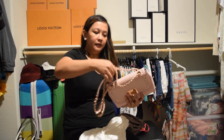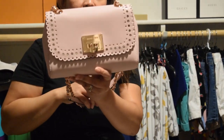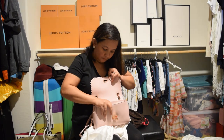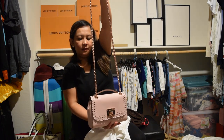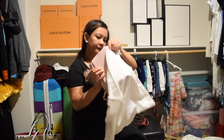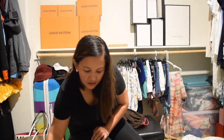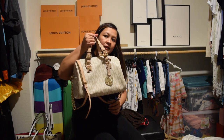It's my Coach shoulder bag — my favorite color. I love this, you can do a longer strap or smaller strap. I usually put this in the dust bag because it's pink and it gets dirty easily. Satchel — that's it.